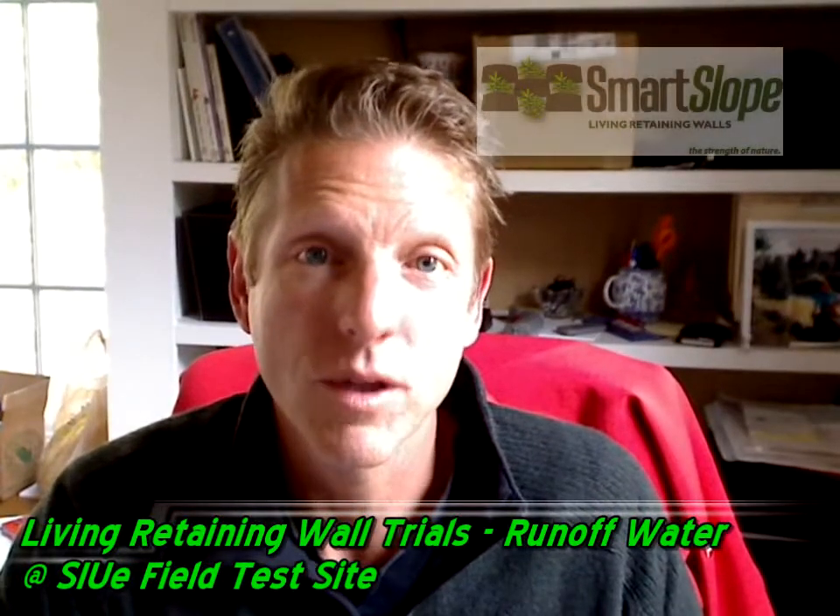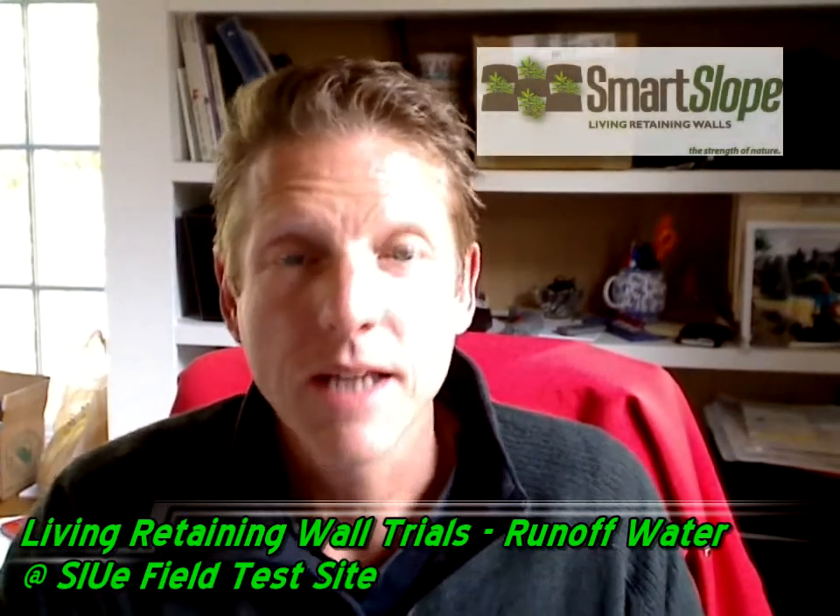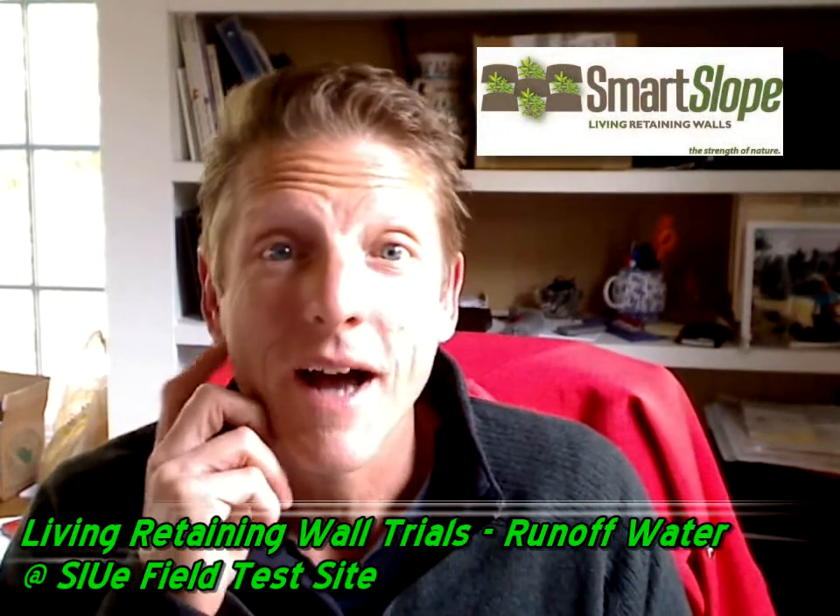Hi, I'm Mark Wolbright and welcome to the GreenWallMojo blog. Today's segment is one I've been waiting a while to get to.